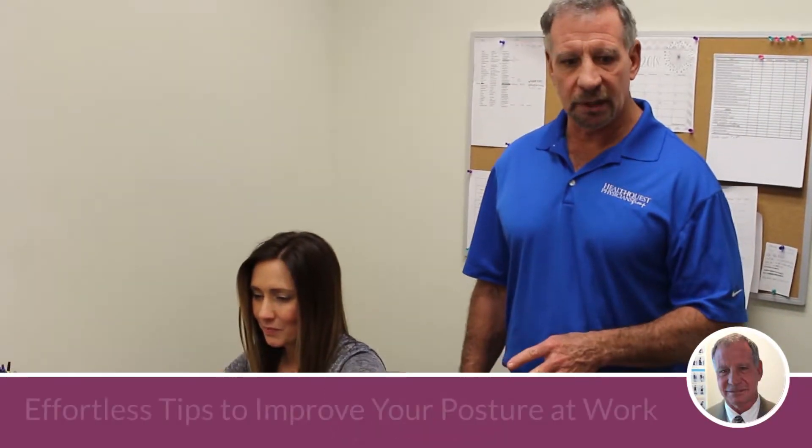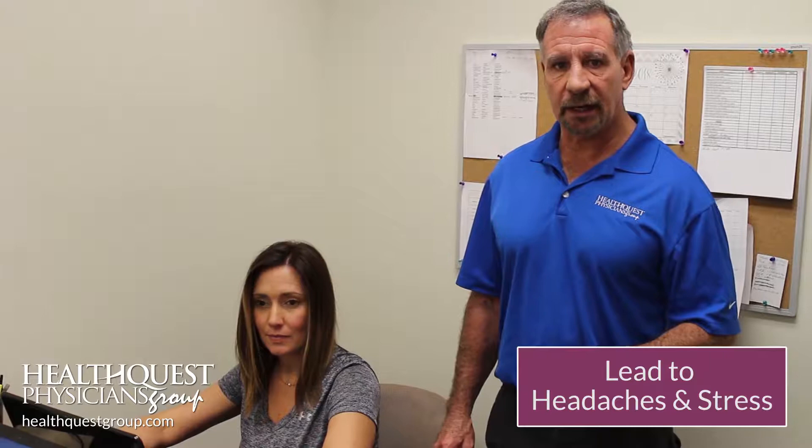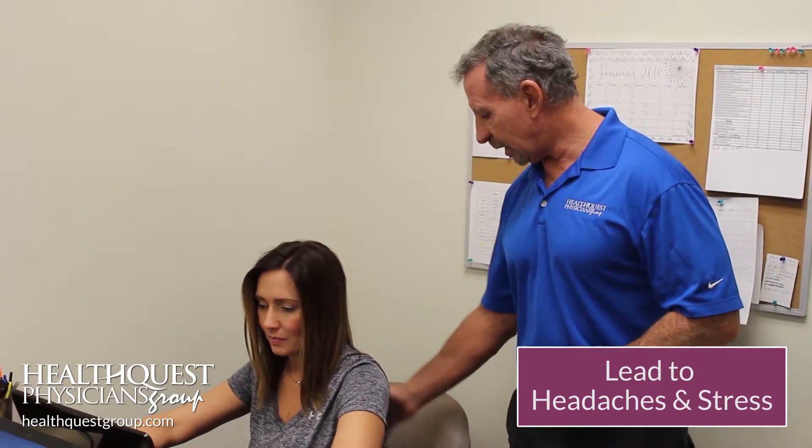Hello, this is John and Jen at HealthQuest and we're going to give an example of the workplace and the computer that a lot of people have that's not in the best positioning form for work, that can lead to headaches and stress in this area and the back.